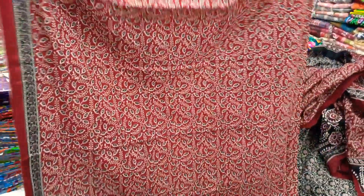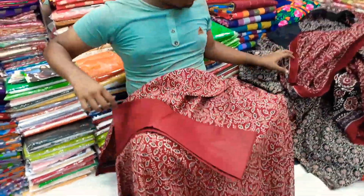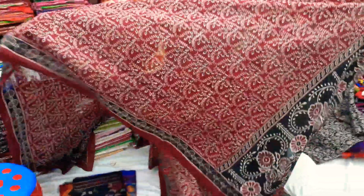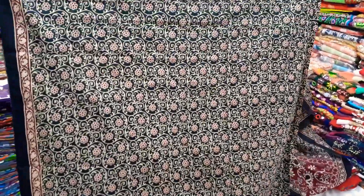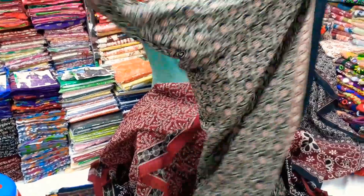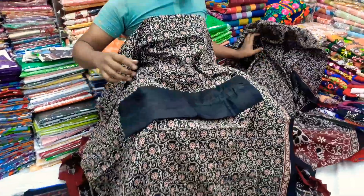This is a front side and back side. This is a cellar.